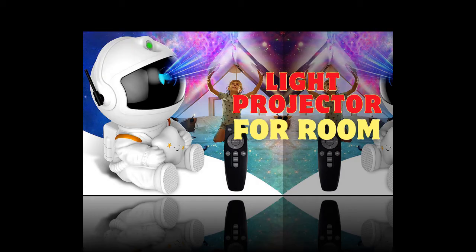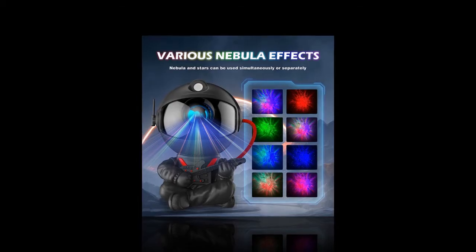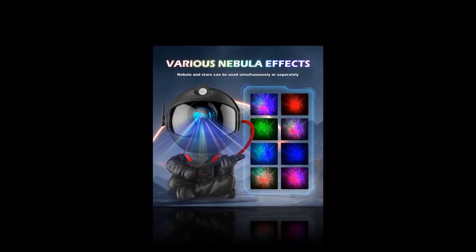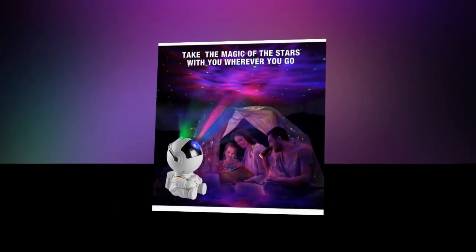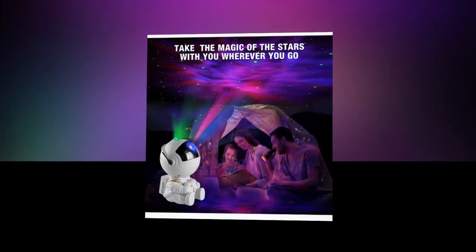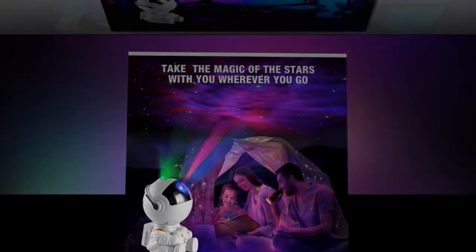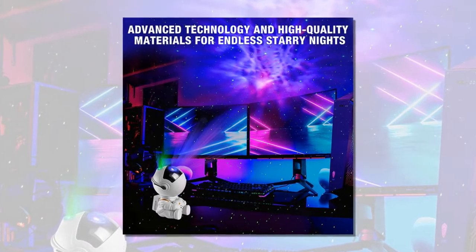Advanced Technology and High Quality Materials. Crafted with advanced technology and high-quality materials, the Galaxy Star Projector ensures endless starry nights. Its durable construction guarantees long-lasting performance, making it a reliable addition to your home decor. The projector's powerful LED lights create vibrant, realistic, starry skies that captivate and soothe. The link to buy the product is in the description and in the comment section.